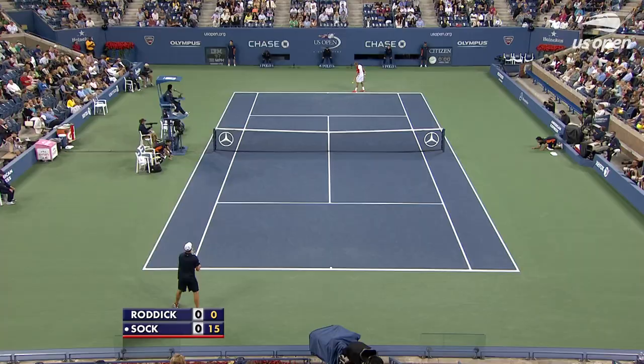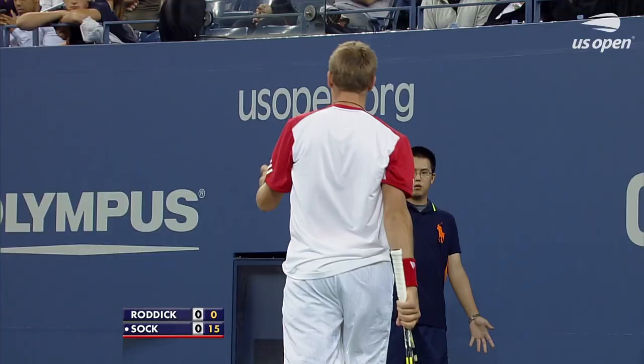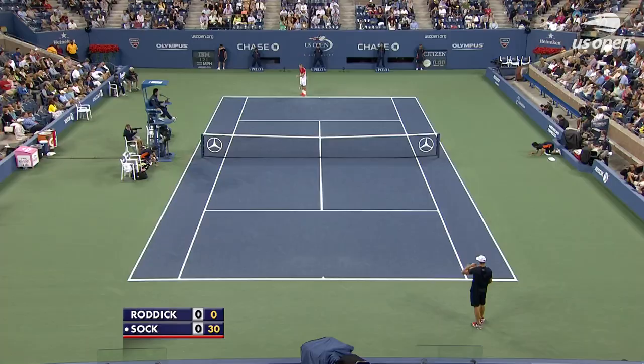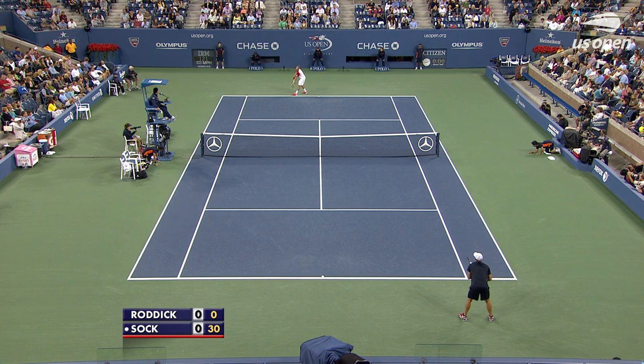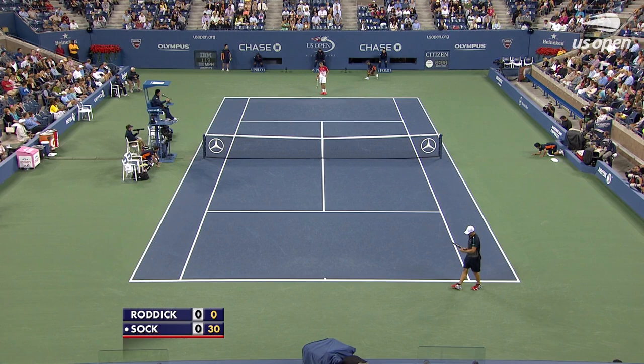One of the things you'll notice is that Jack Sock does not have the massive first serve that Andy Roddick had as a U.S. Open weapon. That ball will play down the middle, but it's not that massive weapon that really took the world by storm when Andy Roddick was coming out. That's 119 mph — about average on the ATP Tour.